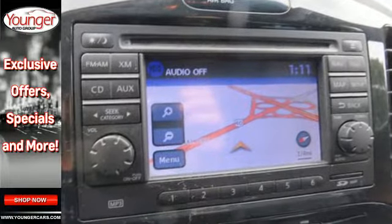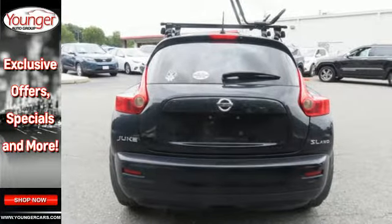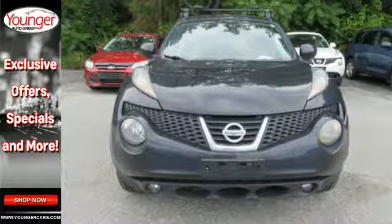With so much room and so many seat configurations, this Juke is value-packed and offers ultimate versatility for both passengers and cargo. Experience it for yourself today.